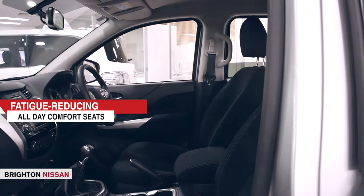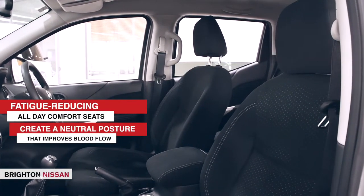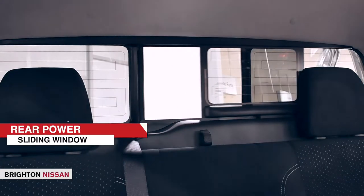With the Navara, everyone gets to ride in first class every time. In the front, the fatigue-reducing all-day comfort seats create a neutral posture that improves blood flow to make long rides considerably more pleasant. In the back, passengers will enjoy plenty of legroom, plus their own air conditioning. And if you'd rather opt for a little fresh air, there's a power sliding rear window.